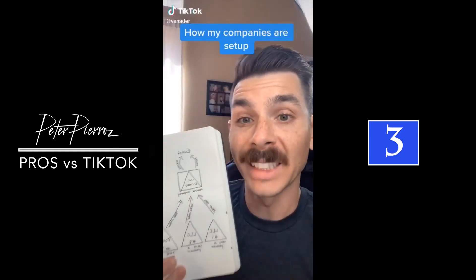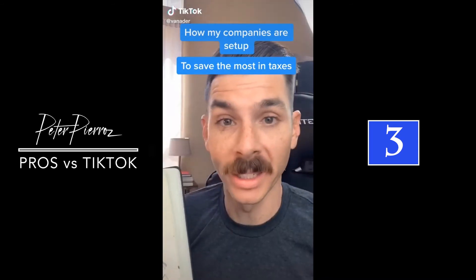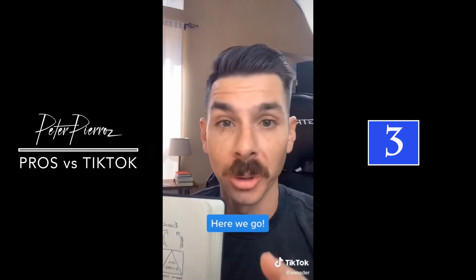I'm going to show you exactly how my company structure is set up to save the most money in taxes. Just remember, this isn't right for everybody, so please consult a professional and do your own research.